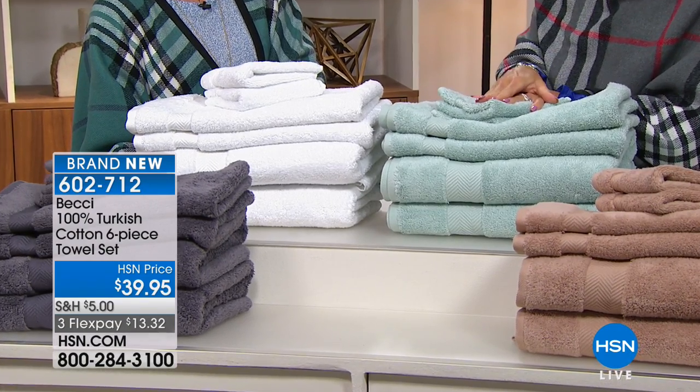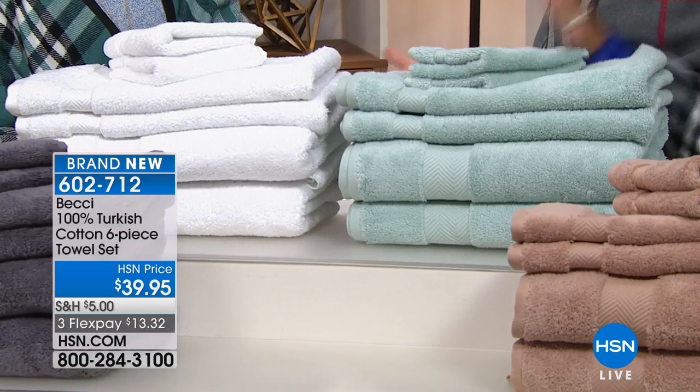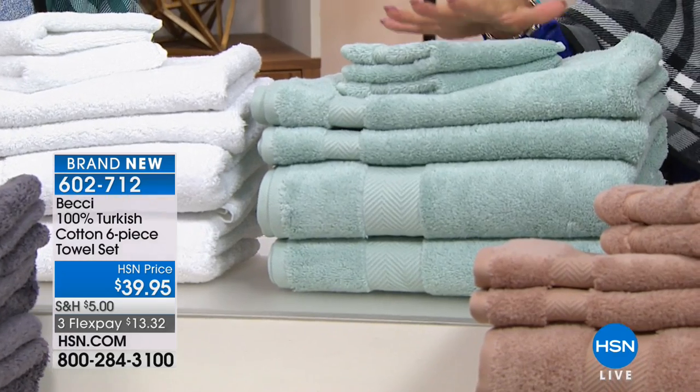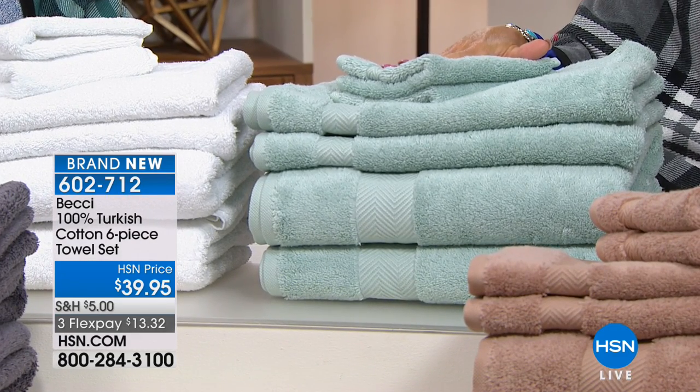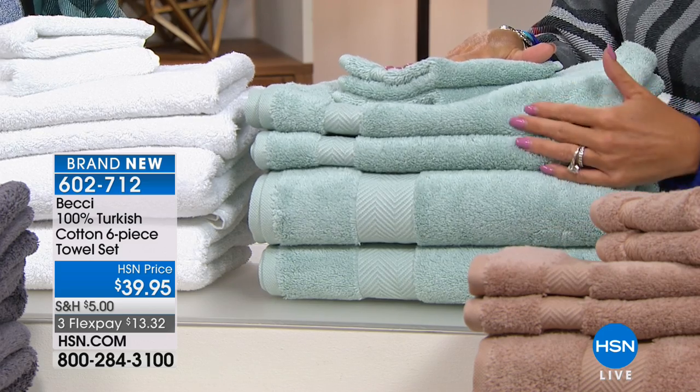They have sold out. We previewed this once and already the response has been phenomenal. You're the first to see it — it's brand new. Let's go to colors. You're getting all six pieces here, two of each: two bath towels, two hand towels, two washcloths.